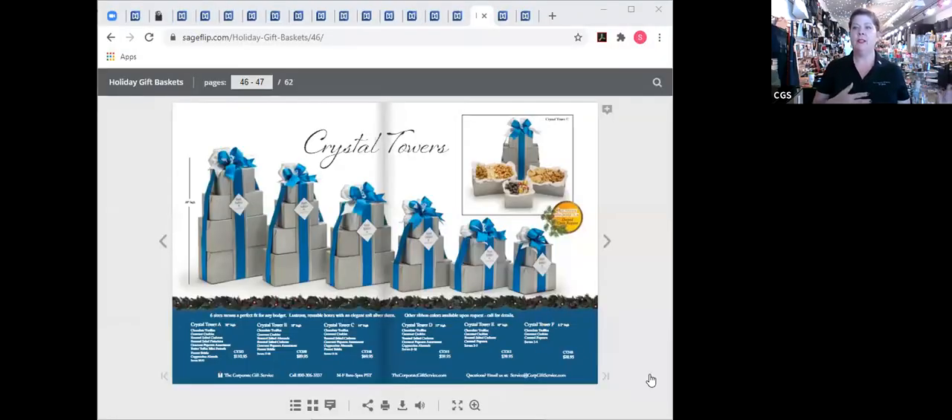Now let's look at some of our towers. Here are the crystal towers — silver boxes with a gorgeous teal bow and a little crystal on top. Look at all of that food inside. As mentioned, we can have the standard fill this year, where everything will be in its own packages, or we can do individual servings so you can share easily and safely.